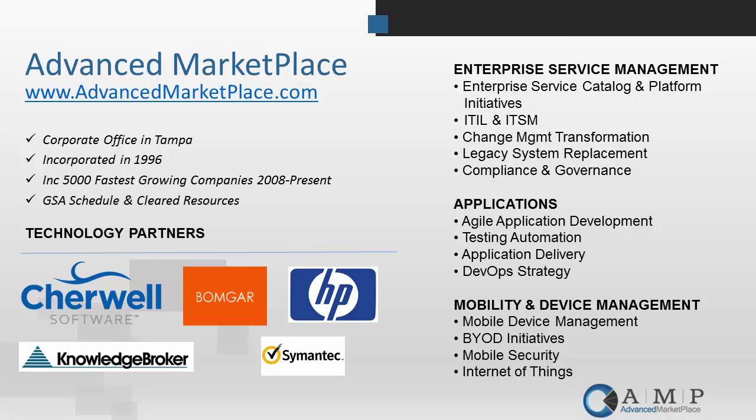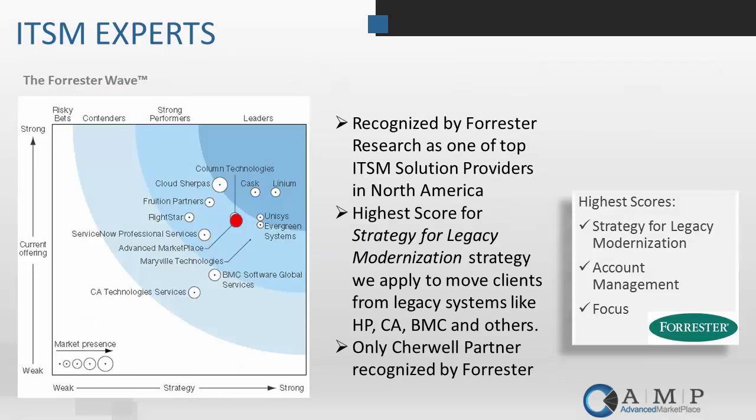For those of you who are not familiar with our company, Advanced Marketplace, we've been in business for 19 years. We grew up in the IT service management space, been consulting in ITSM and ITIL for all of those years, have a lot of expertise there, and Sharewell is an extremely strategic part of everything that we do in ITSM. In 2014, we were recognized by Forrester Research as one of the top IT service management companies in all of North America.